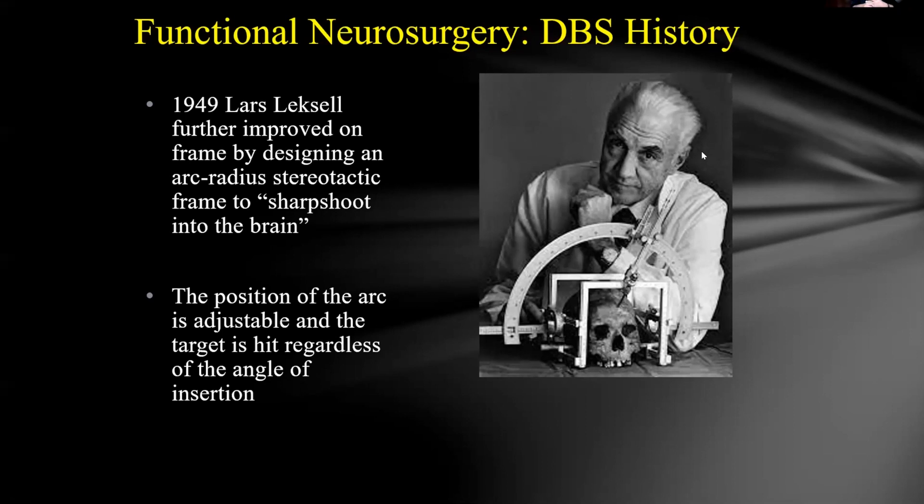When doing intracranial excursions through the brain — particularly for stimulation — you want to avoid going through pial surfaces. You want to enter through the cortex but stay within brain tissue to your target. Going through sulci or ventricles increases bleeding risk because those are highly vascular areas. The ideal trajectory is entering through the cortex at your entry point and staying outside of pial surfaces.